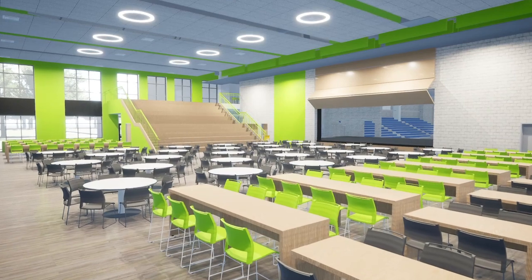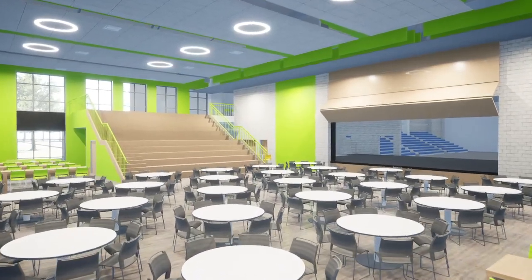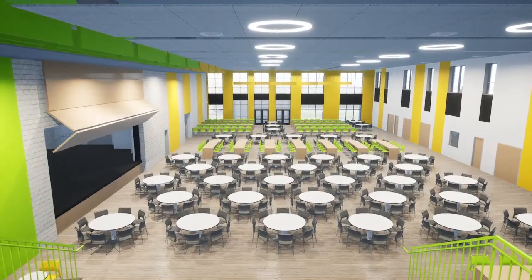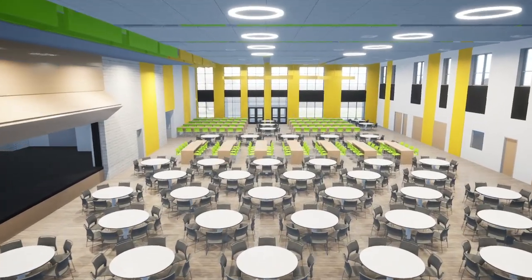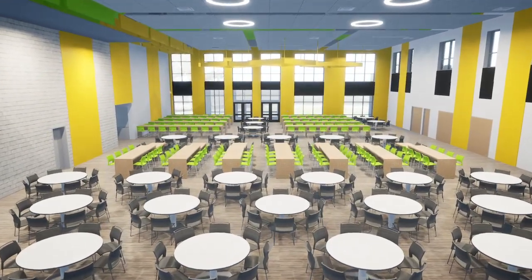The dining commons includes a learning stair and a stage that opens to the gymnasium. Spaces are well-lit and provide flexibility for performing arts events. Seating allows options for groups with small tables or benches and is designed for student comfort.